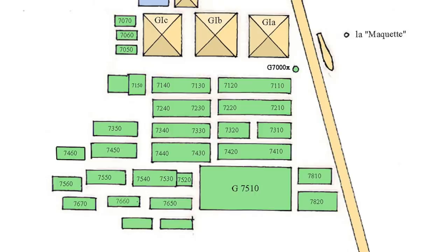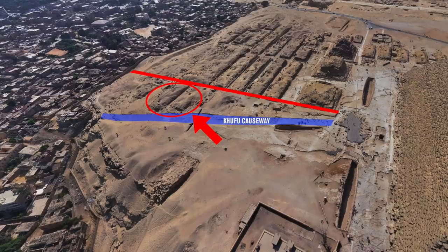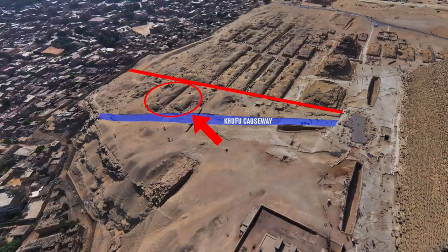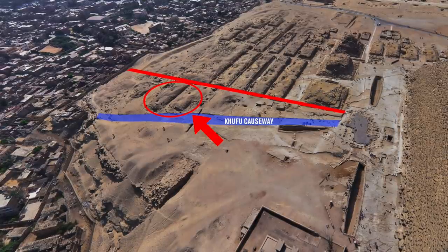I'll start with the diagram he sent me of the Mastabas and Satellite Pyramids to the east of the Great Pyramid. You can see they are all perfectly aligned along their northern edge, all except Mastabas G7810 and G7820. These are both situated to the south of the causeway and to the north of tomb G7510, and they do look to deviate from an initial plan, almost like they've been squeezed into a gap. They do look like later additions.